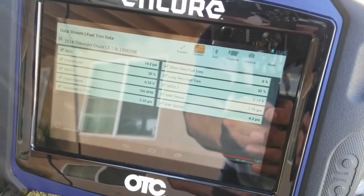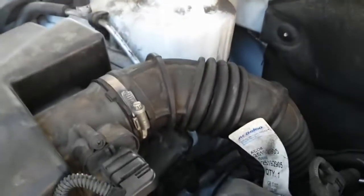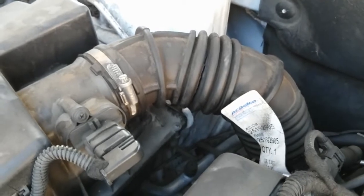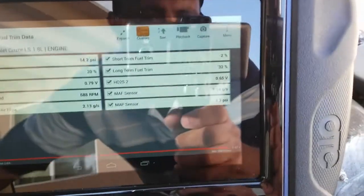Long-term fuel trim is at 32% at idle, caused by a cracked air intake hose. If I try to close the gap, we do see that the fuel trim tends — at least for the long-term — tends to drop a bit.